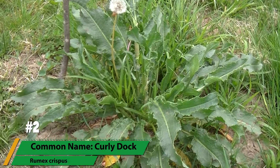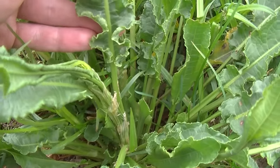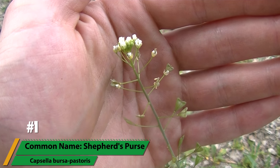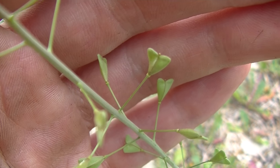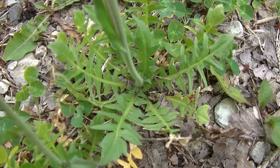Coming in at number 2 is a plant that many may not know is a relative of our domestic buckwheat. A member of the Rumex family, the leaves have these distinct curls running along the edges and are great if collected at the right time of year. Coming in at number 1 is shepherd's purse, a small delicate plant that is hard to see unless you are close to it because of its narrow and thin profile. The heart-shaped seed pods come out of a stem that grows from leaves which, to many, resemble small dandelion leaves.